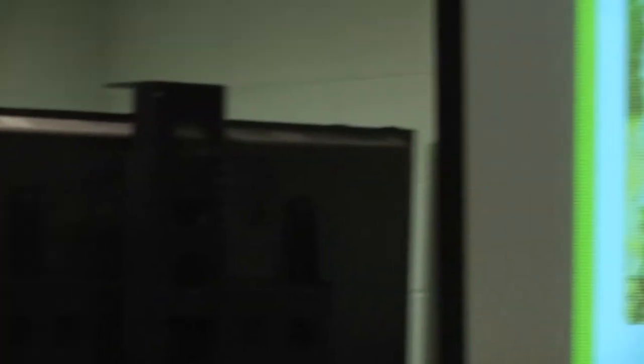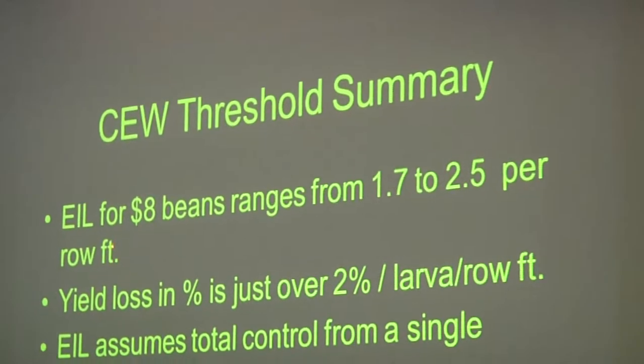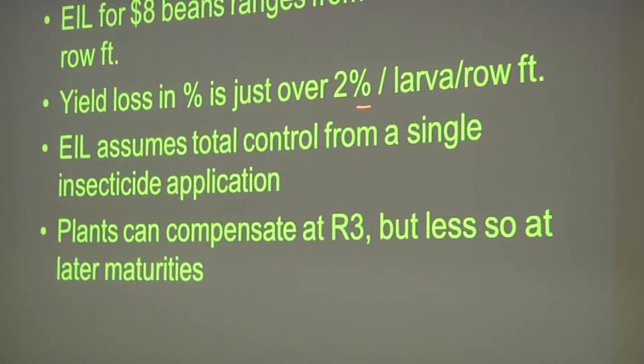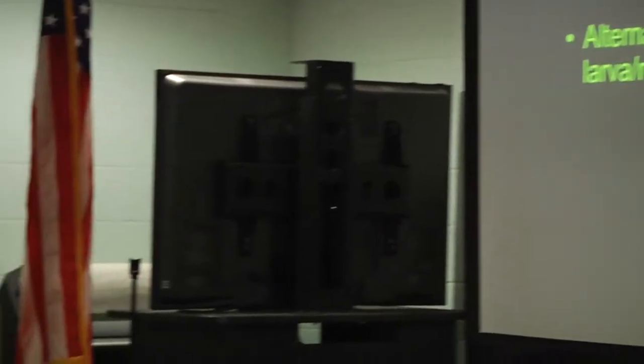Pod worms concern me greatly. I've noticed you'll find them near the tops of the plants early in the morning, and as it warms up they'll crawl down — so you'll pick up more when you sample in the morning. With $13 beans, the economic injury level that some states use is 1.7 to 2.5 per row foot. On average, research shows about a 2% reduction per larva per row foot with a drop cloth. Dr. Ron Smith's research, which we use to base our Alabama threshold, indicated about three-quarters of a bushel per acre loss for each infested larva per row foot. Other states have gone as high as 4 per foot since soybeans can sometimes compensate for pod damage.